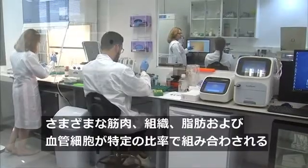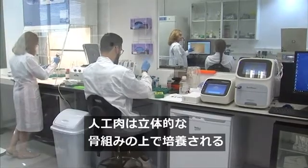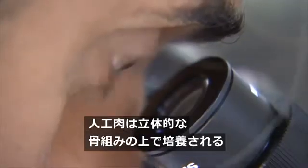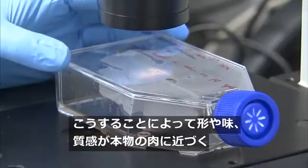The various muscle, tissue, fat and blood vessel cells are combined in a specific ratio, and grown on a 3D scaffold to form a piece of meat that's as similar to the real deal in shape, taste and texture as possible.